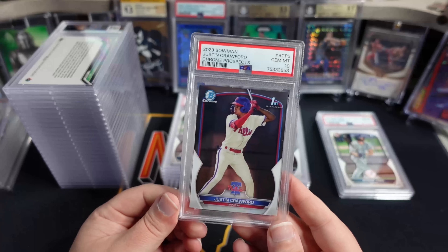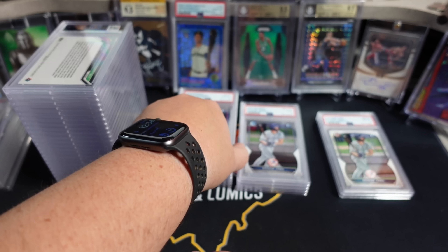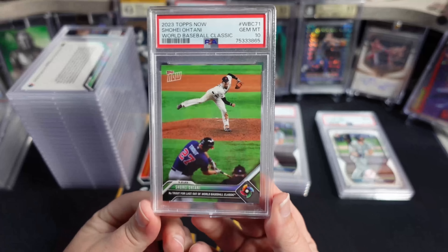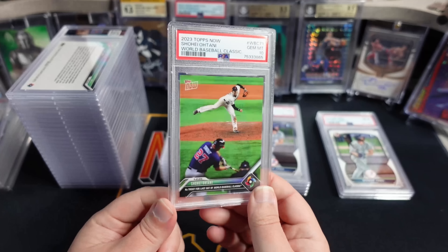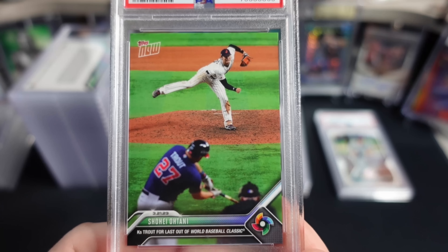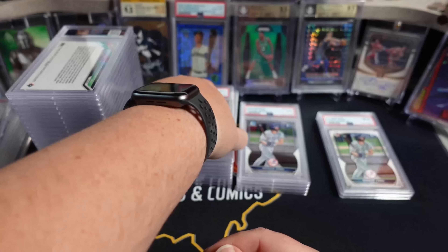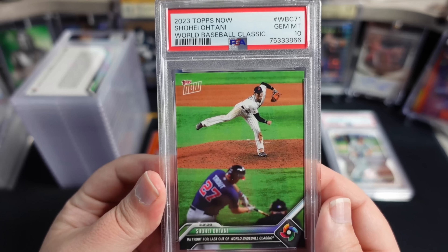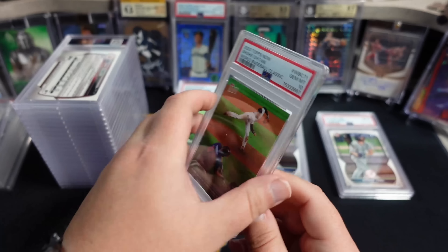We got a Justin Crawford Chrome, PSA 10. This is the World Baseball Classic Otani - not a huge card. I think in a PSA 10 these go for about 40 or 50 bucks. This is the one where Otani struck out Trout. I bought a five pack of these and I'm going to keep one. Card one got a PSA 10, card two got a PSA 10, card three got a PSA 10.